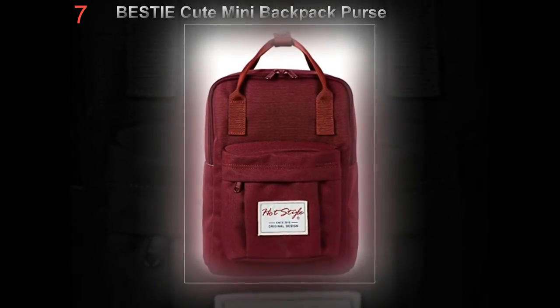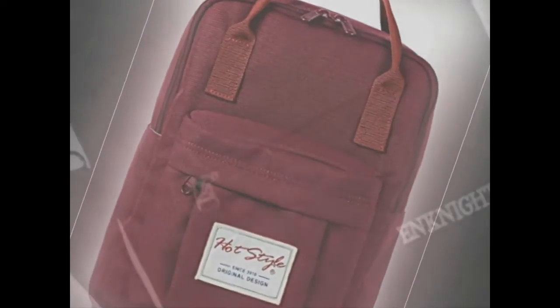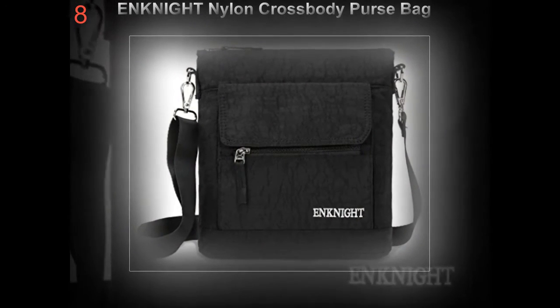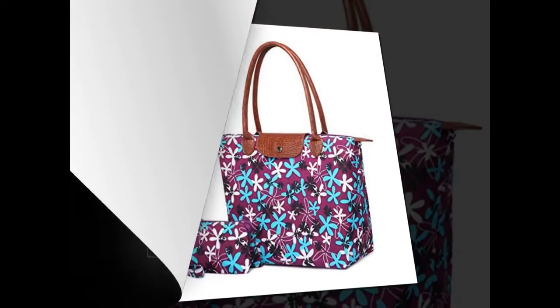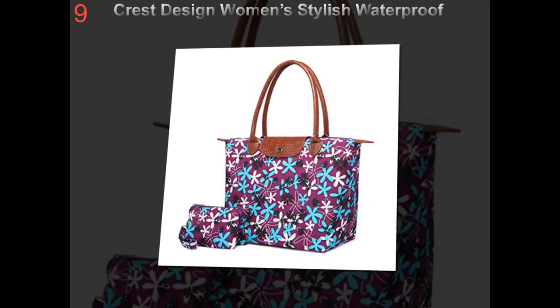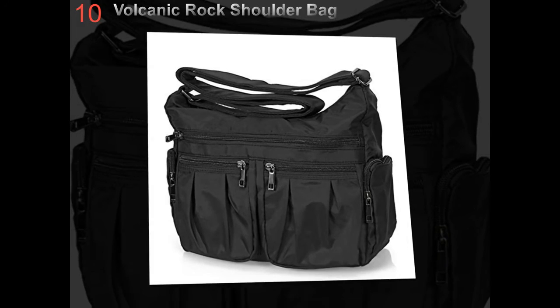Points to remember when choosing an authentic designer handbag for an important job interview: pick a functional bag that has multiple interior pockets that can store your most important items such as pens, mobile phone, business cards, and keys. This way you do not have to pour out all the contents of your bag or desperately rummage around your bag to find a particular item. The worst thing to do is look disorganized simply because you are not aware of where everything is in your handbag.